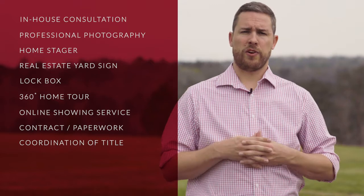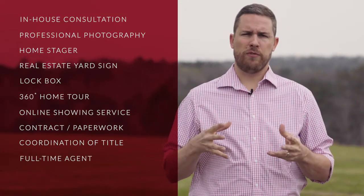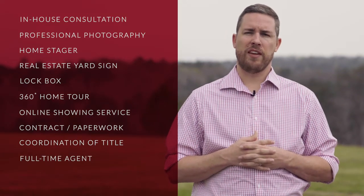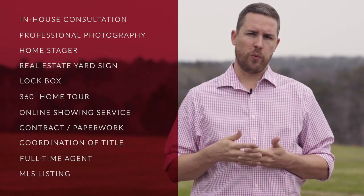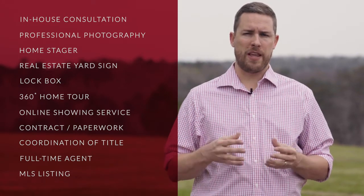Managerial contract paperwork that's legally required by the real estate commission and the local MLS, coordination of title and contract to close, access to an agent full-time 365 days a year. Listed on MLS and other major real estate websites such as Zillow, Realtor.com, Homes.com, and many others. We're a full-service real estate company that takes you from pre-listing to closing and everything in between. Learn more at localrealtyal.com.